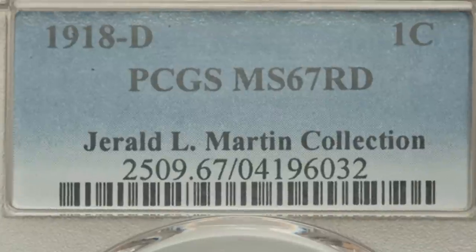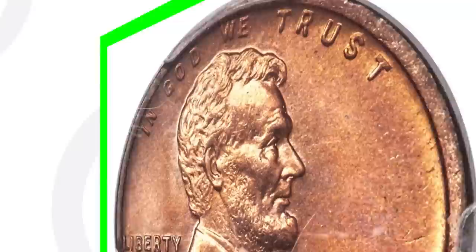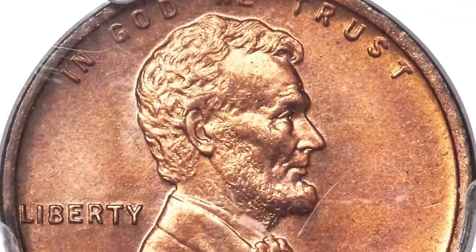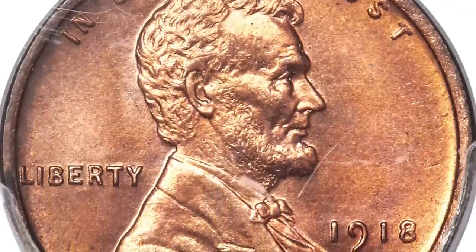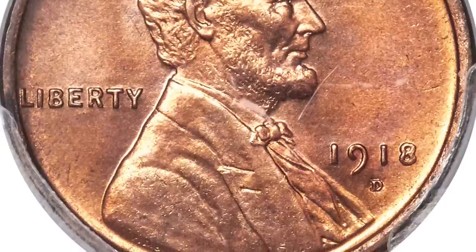But this coin here, coming out of a famous collection, graded at a mint state 67 red — that high grade — sold for over $45,000. If you get a really top grade, you know, maybe a $10,000 coin or something that isn't out of a famous collection, but $45,000 for this specific wheat penny.